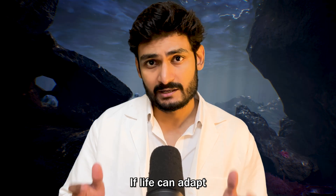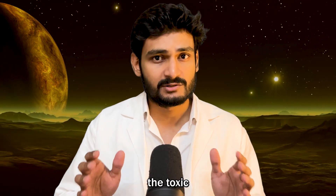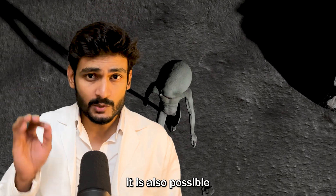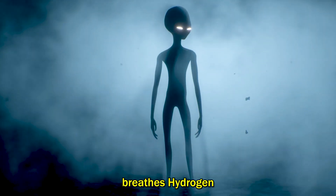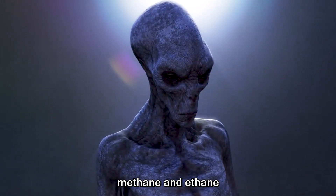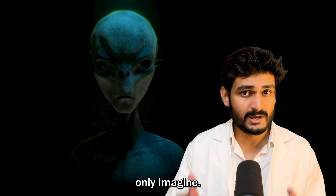If life can adapt to such harsh conditions here on Earth, then it can certainly adapt to the toxic environment of Titan. Since the chemistry of Titan is different from Earth, it is also possible that Titan hosts a completely new form of life — one that breathes hydrogen instead of oxygen, or that uses methane and ethane in its metabolic process. A type of life that we can only imagine.